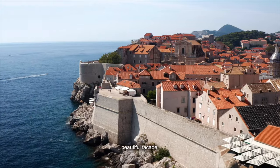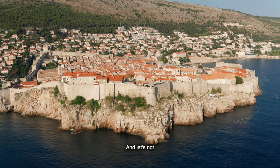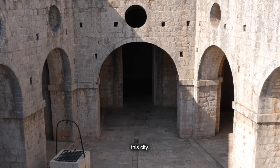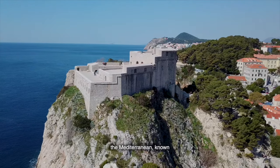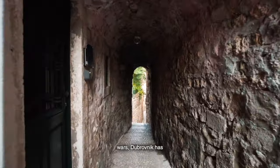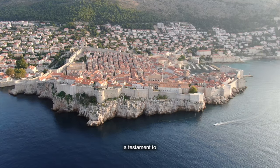Dubrovnik is more than just a beautiful facade — it's a city brimming with stories, from the ancient walls that protected it from invaders to the modern-day legends filmed within its streets. Founded in the 7th century, it became a major maritime power in the Mediterranean, known for its diplomacy and impressive fortifications. Despite earthquakes and wars, Dubrovnik has always risen from the ashes, stronger and more beautiful than before, and its UNESCO World Heritage Site status is a testament to that enduring significance.